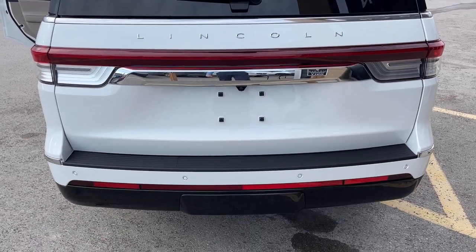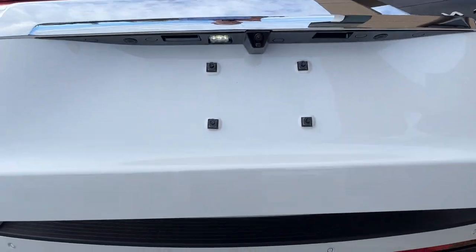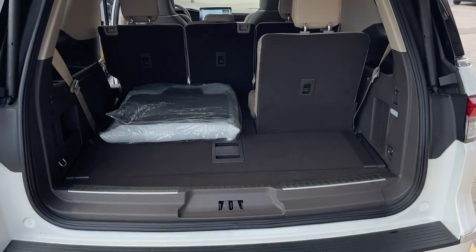This does have your heavy-duty trailer tow package, so your hitch is right underneath that cover there. It is a power tailgate. You do have your rear camera, and this also has a 360 camera.